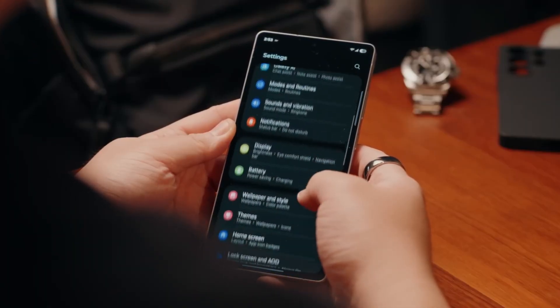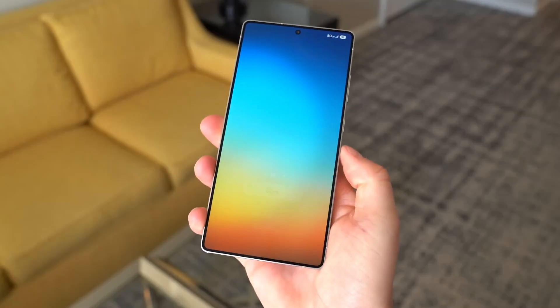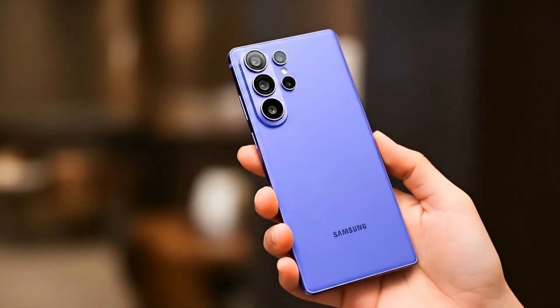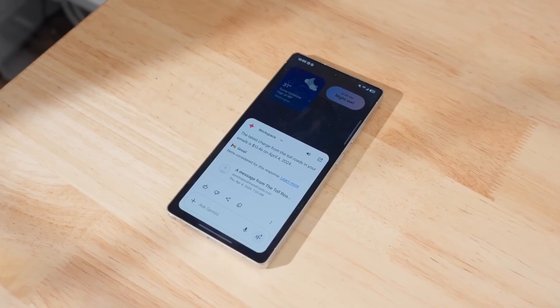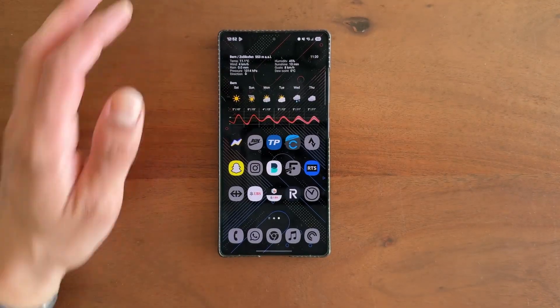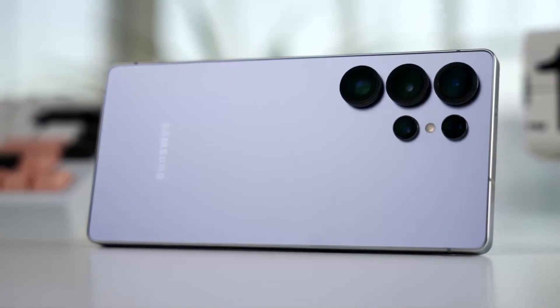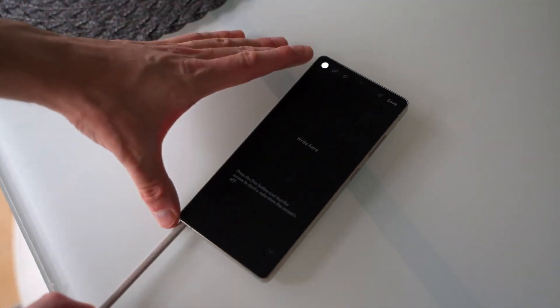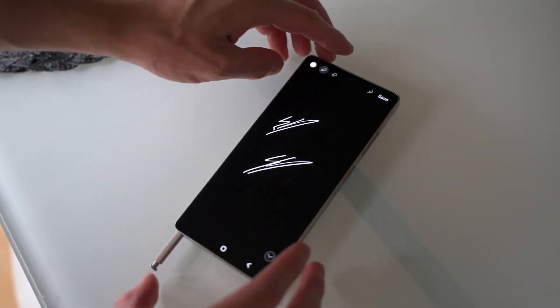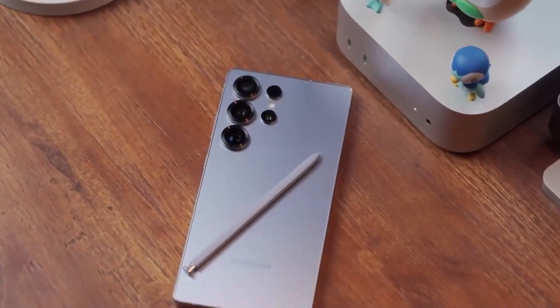As the countdown to launch continues, every new leak sharpens the picture, and we'll be here breaking it all down for you. From display tech to camera upgrades, AI features to battery efficiency, the Galaxy S26 series is shaping up to be a conversation starter. Stay tuned, because once these devices hit stores, they might just set a new benchmark for what a flagship phone can be.